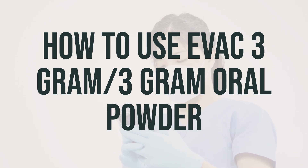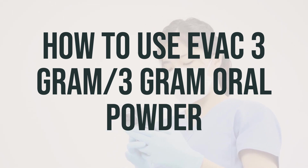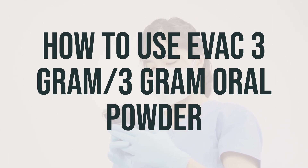The dosage of Evac 3-gram/3-gram oral powder is based on your age, medical condition, and how you respond to treatment. It's important not to increase your dose or take it more often than directed. Also, be aware that this medication may decrease the absorption of other medications, so make sure to take it at least 2 hours apart from your other medications.